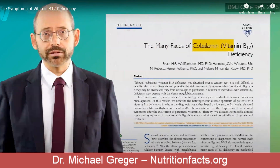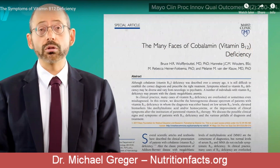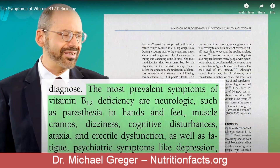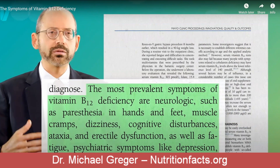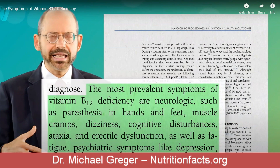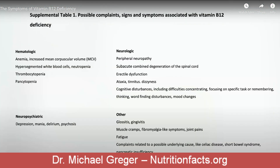The many phases of B12 deficiency include neurologic symptoms such as numbness and tingling in the hands and feet, muscle cramps, dizziness, cognitive disturbances, difficulty walking, erectile dysfunction, as well as fatigue, and psychiatric symptoms like depression and even psychosis. A whole lot of things that we don't want, and hence it's important not to be deficient.